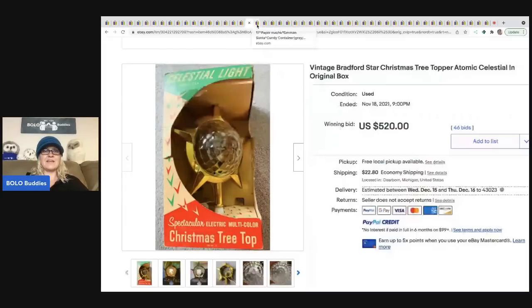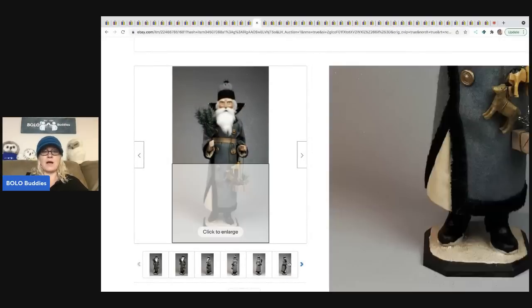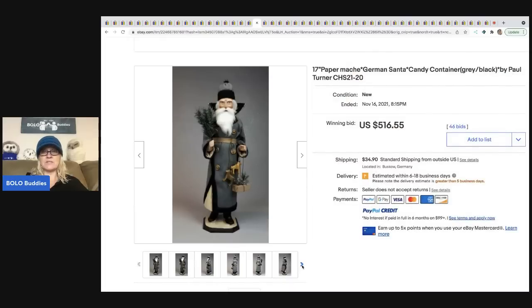The next item to always be on the lookout for is vintage paper mache candy containers. This one happens to be by Paul Turner, but anything paper mache and Christmas — look it up. This sold for $516.55 plus shipping.